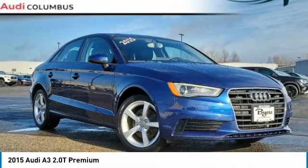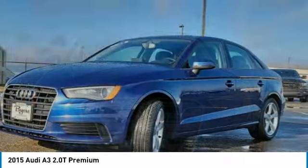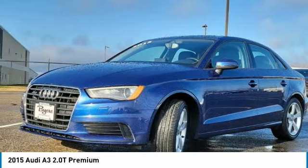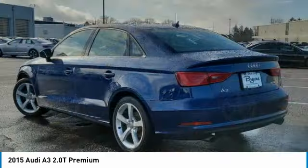Take a ride in a 2015 A3. The Audi A3 is a lovely premium hatch that deserves attention. It works on almost every level. This vehicle has less than 90,000 miles.